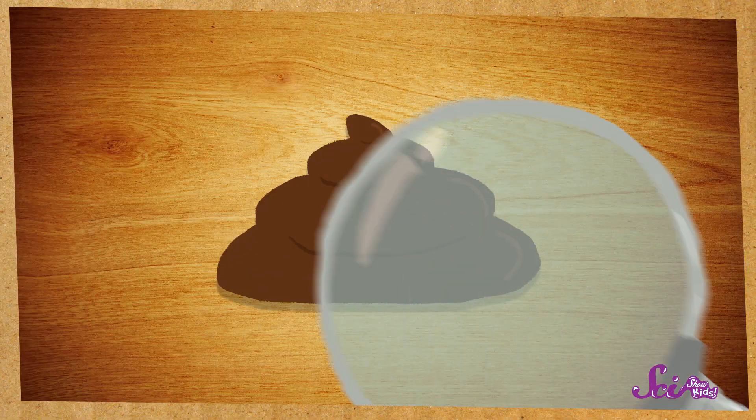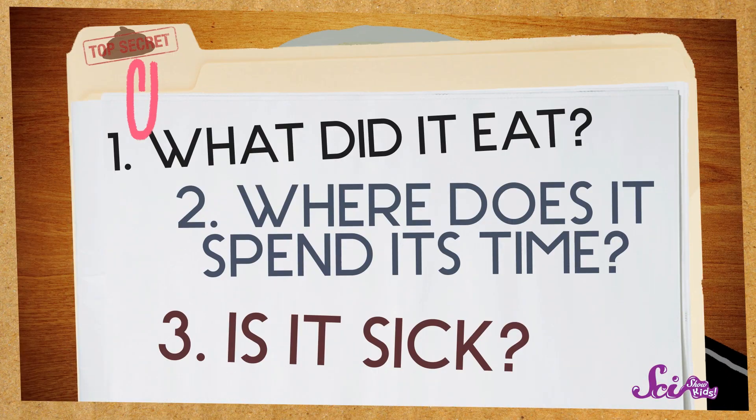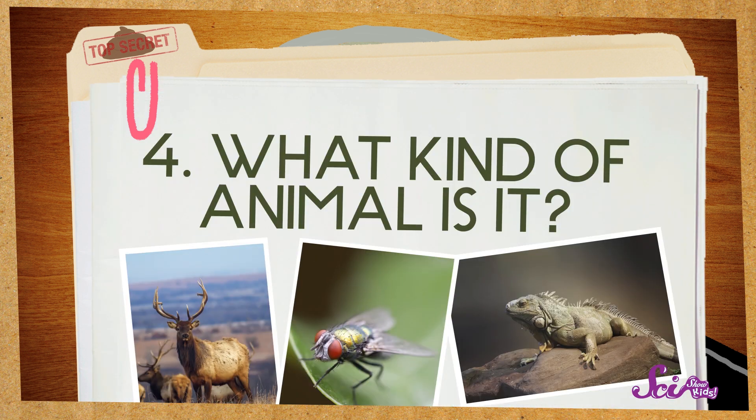Scientists, like biologists, study many clues to learn about the animals that live in certain areas. And scat is a great clue. It can tell a lot about an animal, like what they ate, where they spend most of their time, if they're sick, and most importantly, it tells what kind of animal it is. Different kinds of animals leave different kinds of scat, and scat comes in many shapes and sizes. That's why scientists need to know what kind of scat belongs to which animal, so they can understand what kinds of animals are in the area and what they're doing.